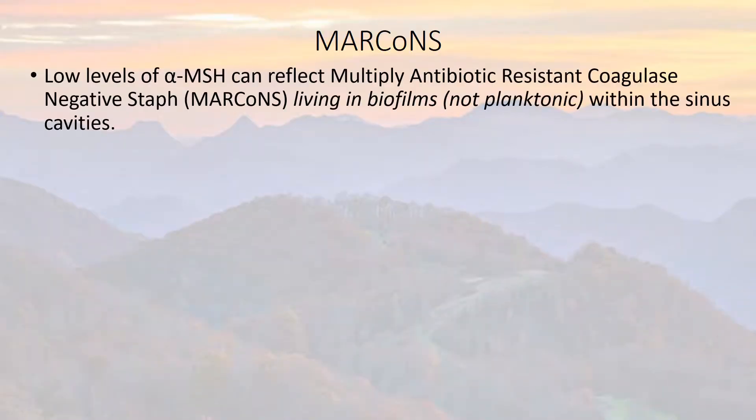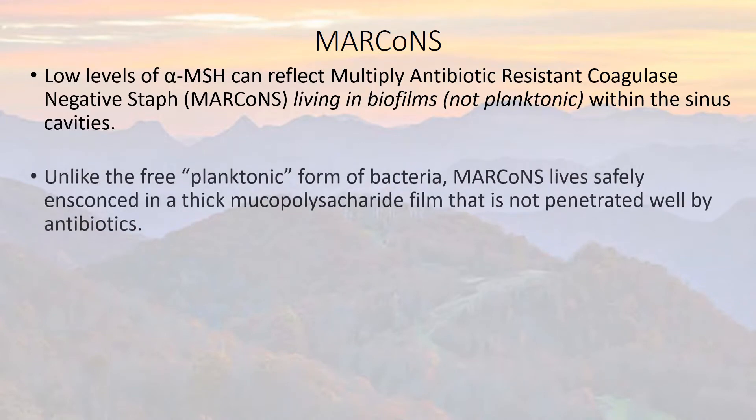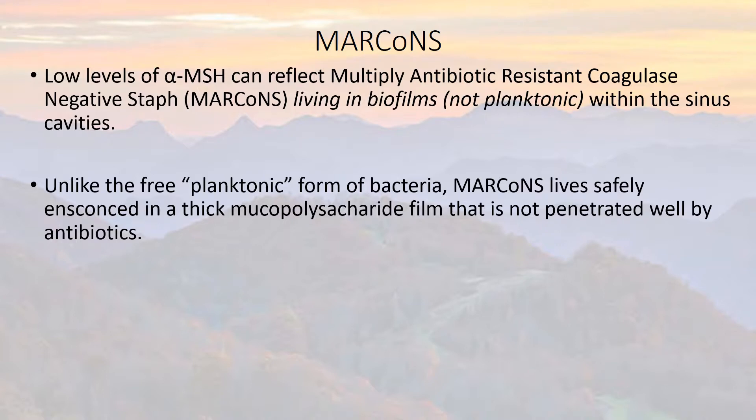Low levels of MSH can reflect multiple antibiotic resistant coagulase negative staph, MARCoNS, living in biofilms. This is not the free-living planktonic form of bacteria, but biofilm is like a slime layer within the sinus cavity that protects the organism so that the antibodies can't get to it. Think of trying to slog your way through deep mud — that's essentially what our white blood cells are trying to do, getting through this slime layer looking for where these germs that are producing the slime as a defense may be hiding.